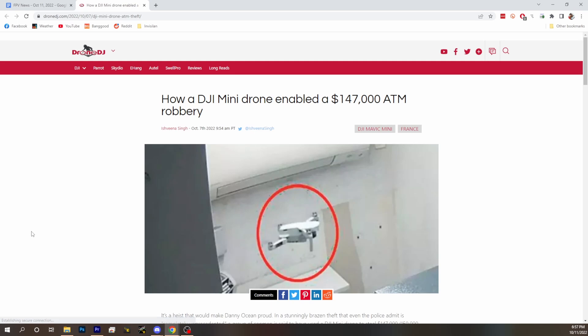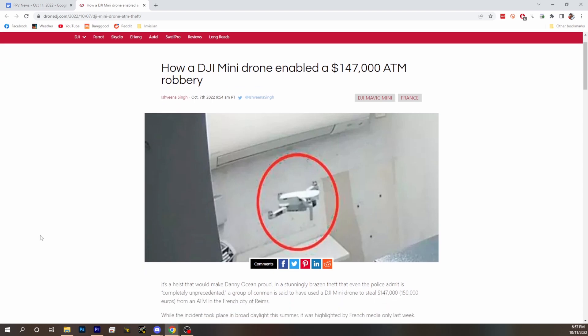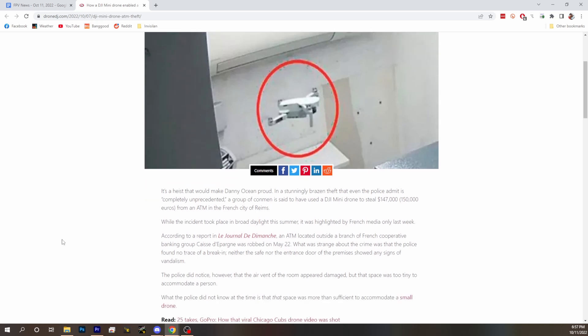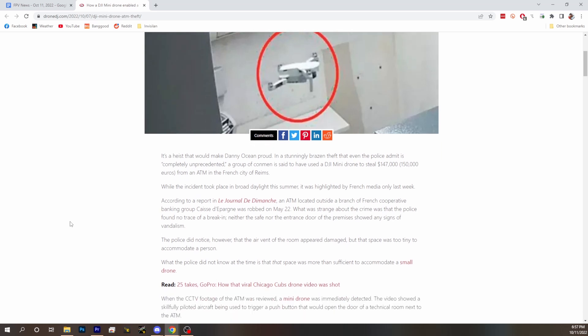We go from big drones committing crimes to small drones committing crimes. A DJI Mini was able to enable a $147,000 ATM theft. Why did the ATM have $147,000 in it? That seems excessive. Somebody did not do the drop when they were supposed to, or that is a crazy busy ATM.